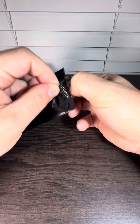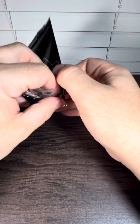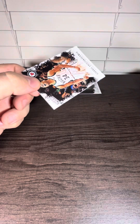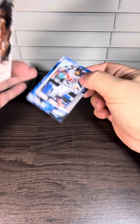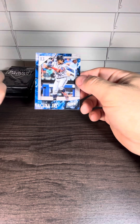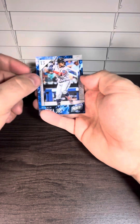Now we're hoping for Ohtani. LeBron James, Shohei Ohtani. All right, there's the Giannis base. And we got a Ronald Acuna Jr. — not going to be numbered, but still a nice looking card.